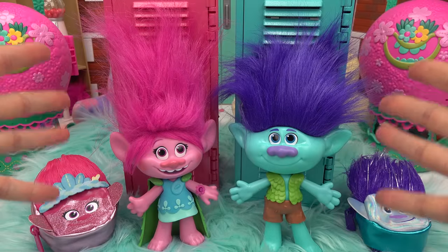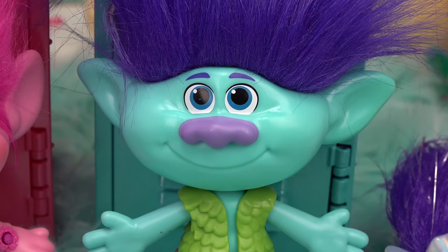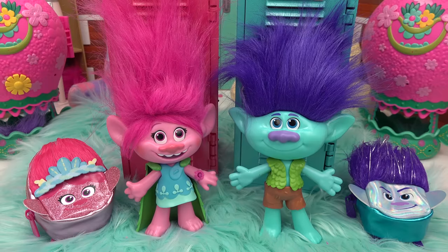Both lockers are finished! "That was so much fun!" Branch, still unenthusiastic, says he could have found better things to do with his free time than fill up his locker. Poppy tells him to enjoy the school year.